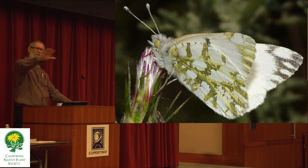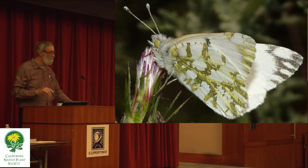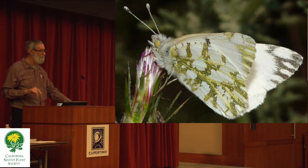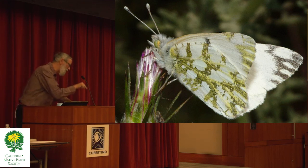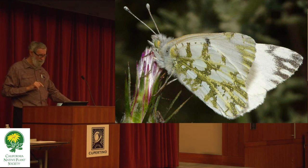When we take out all the yellow star thistle, in fact the yellow star thistle — I'm sorry to say — is a very important nectar plant. It's also a secondary host plant for some of our thistle-eating butterflies. It's not nearly as good as our native thistles, but our native thistles just aren't there anymore — they're extremely rare.